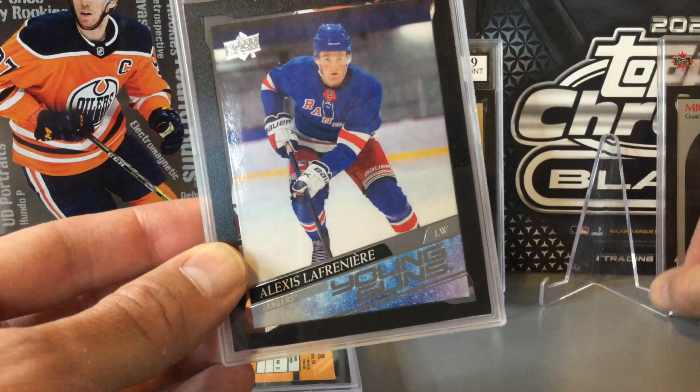Our next card is a Ray Borque second-year card — not his rookie. The edges on this one are a bit rough, so we didn't think it would grade very high at all. We just wanted to get it slabbed as a card from the early 1980s. One of us was hoping for a 3, the other thought maybe a 4 or a 5. Back then the OPC cuts were pretty rough. But it actually came back as a 7 — that was a real surprise. We weren't expecting anything near a 7, but we'll take it.